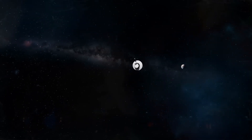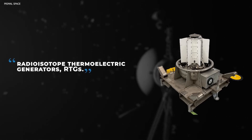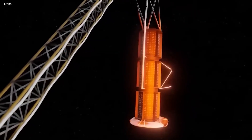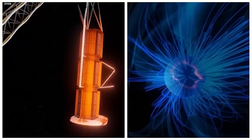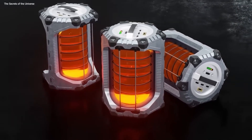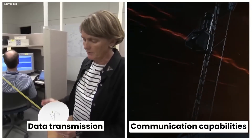The spacecraft's power is primarily generated by three radioisotope thermoelectric generators — RTGs — that convert the heat produced by the natural decay of plutonium-238 into electricity. Over time, the decreasing heat output of the RTGs has resulted in a decline in available power, affecting the operation of various systems on board, including scientific instruments, data transmission, and communication capabilities.